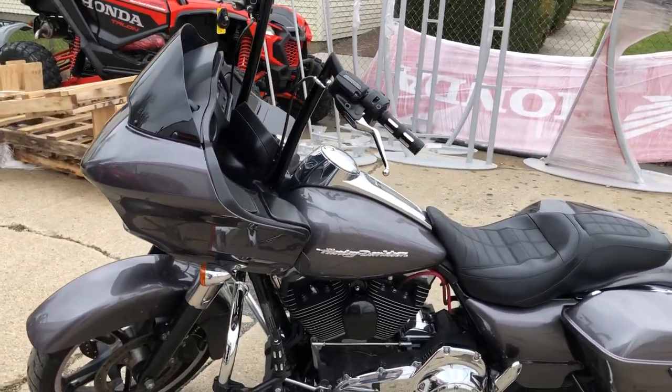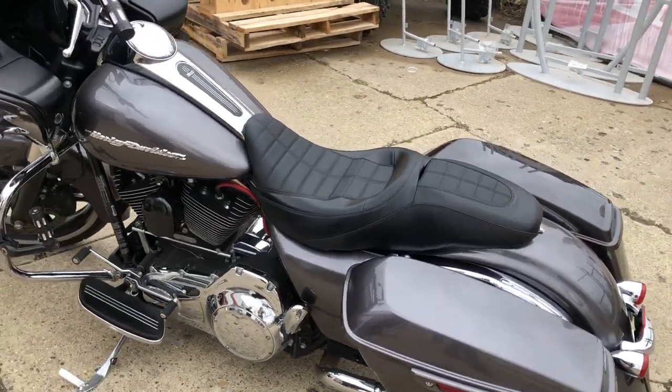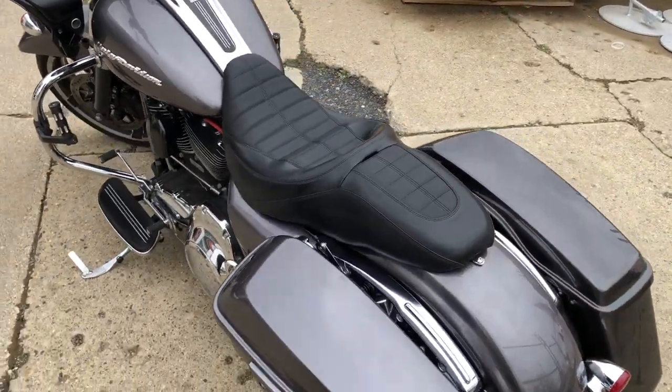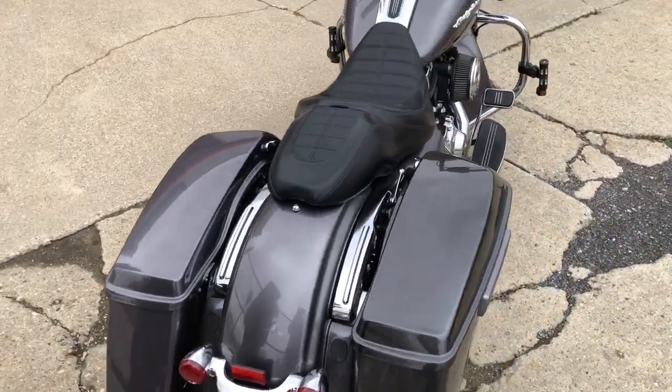Hey guys, ApprovalPowerSports.com here doing some videos on some stuff that just came in. Check out this 2016 Road Glide we got for sale. This one's only got 14,372 miles on it and comes in that hard-to-find charcoal pearl paint.